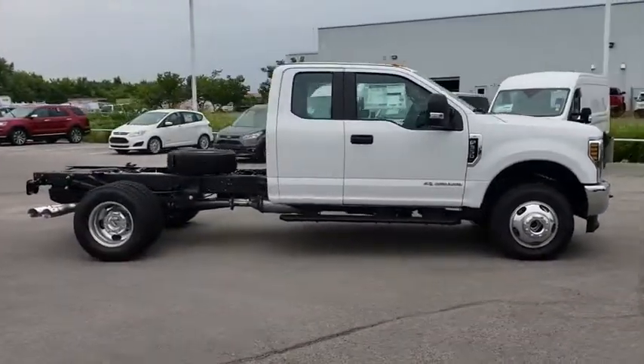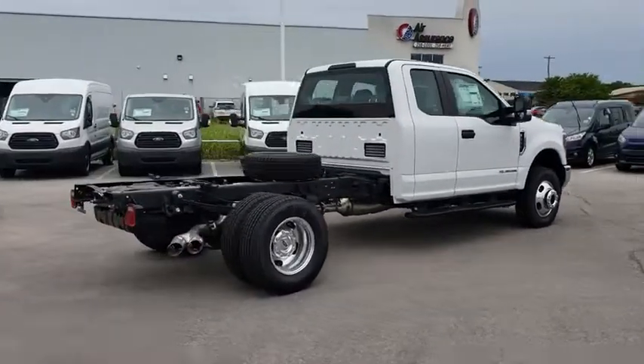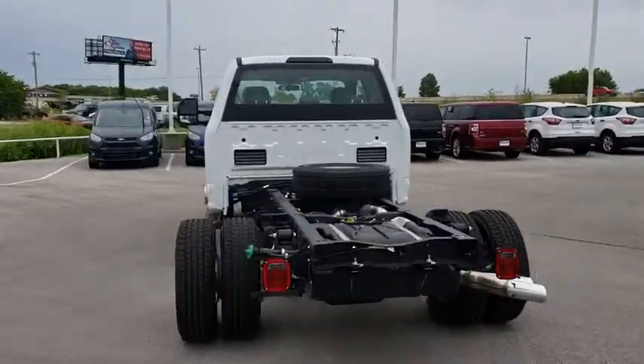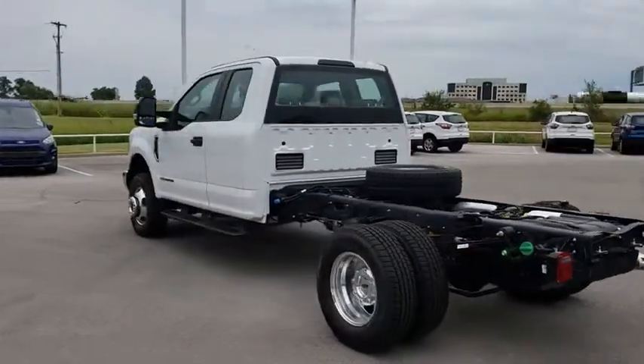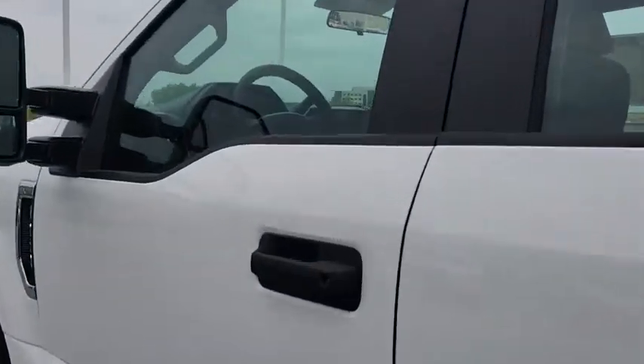Ford F-350 Super Duty. Here are some of this vehicle's great options: anti-lock braking system, traction control, adjustable steering wheel, power steering, four-wheel drive, four-wheel disc brakes, AM-FM stereo radio, trip computer.